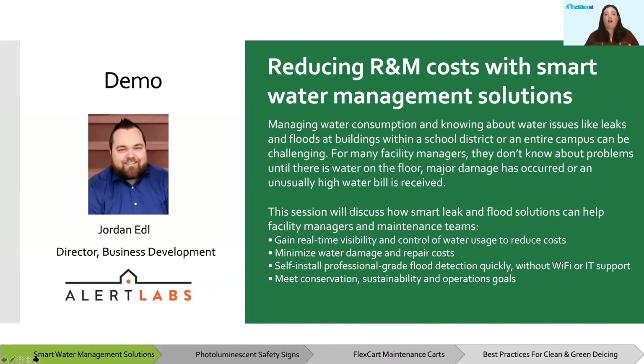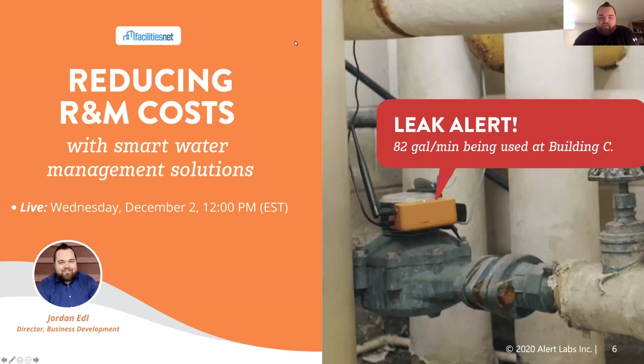Jordan Edel, the Director of Business Development with Alert Labs will deliver this demo. Thank you for the introduction Amy and welcome everyone. Today we're going to be covering reducing R&M costs with smart water management solutions. I'm Jordan Edel with Alert Labs.